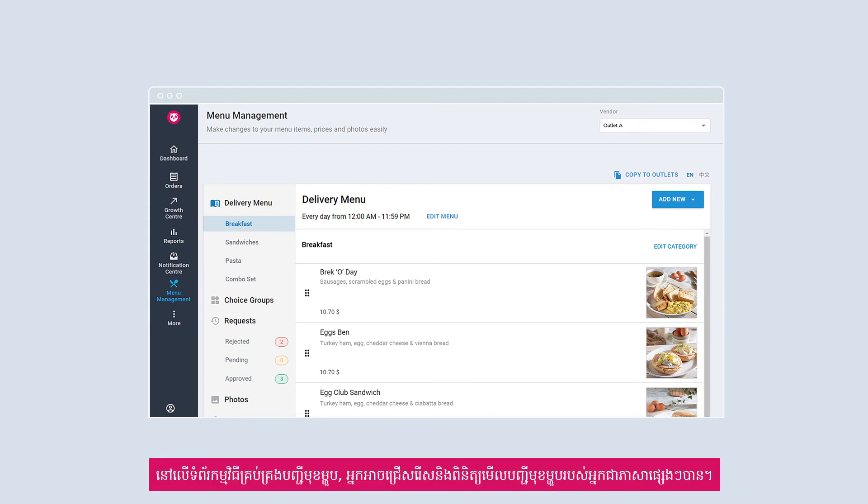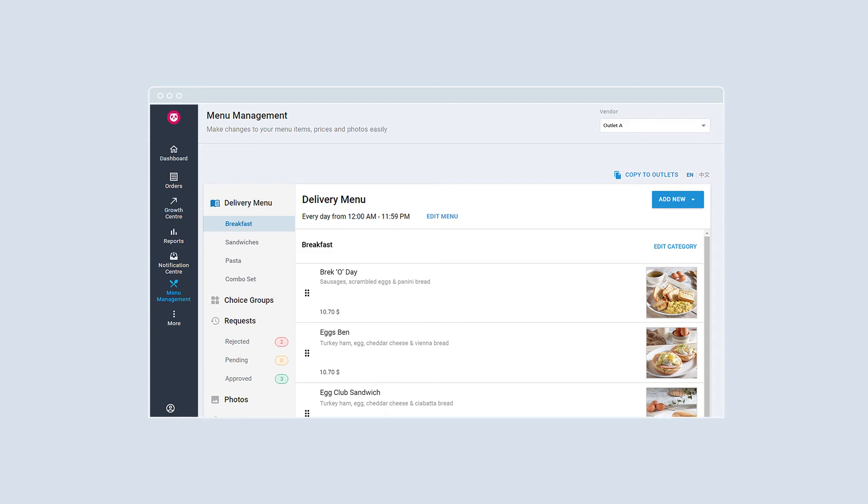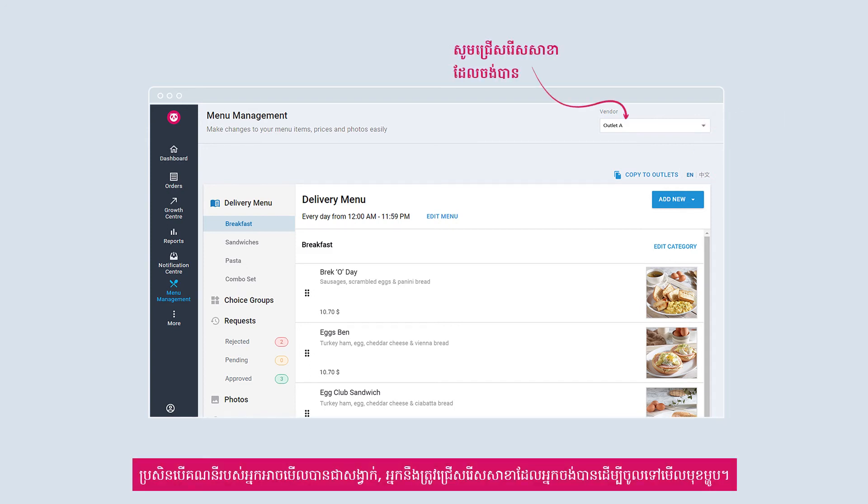On the menu management page, you will be able to toggle and view your menu items in different languages. If your account enables a chain-level view, you will need to select your preferred outlet to view your menu items.